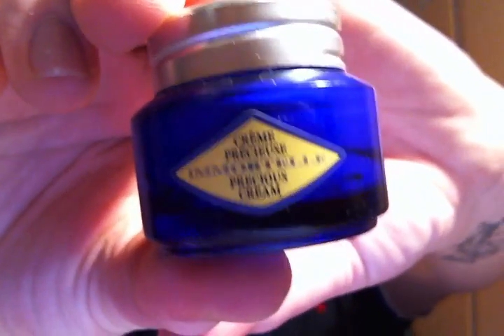I finished another moisturizer from L'Occitane — this is the Immortelle Precious Cream. This product was amazing; it smelled awesome and I love the little glass container. It was a non-greasy moisturizer, just like a traditional moisturizer — nothing too special, but a great one. I also finished a Fresh Cream body lotion and a little 8-ounce shower gel. I've talked about Fresh Cream many times — it was great.